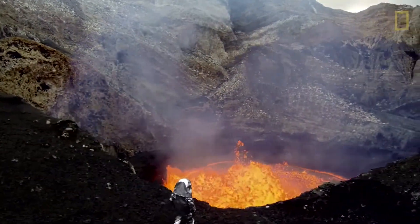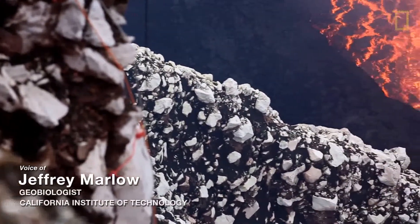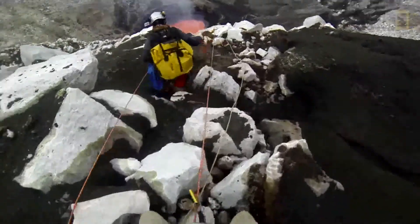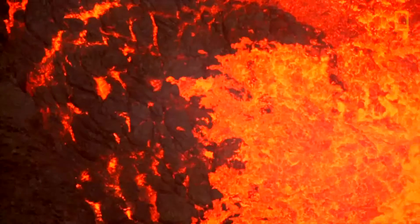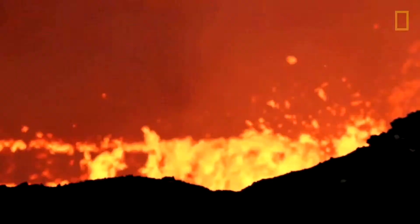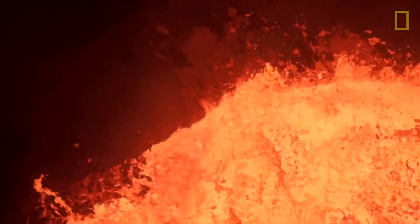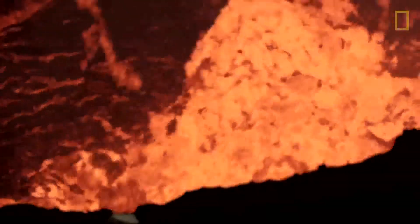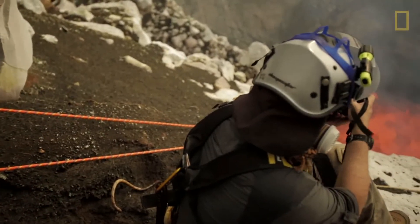If you're looking for extreme locations, it doesn't get much better than an erupting volcano in Vanuatu. We were there to investigate how quickly microbial colonization happens on rocks. We wouldn't expect life in the lava lake itself — it's just way too hot — but the instant rock cools to below about 120 degrees Celsius, it's considered a habitable environment. Getting a handle on how microbes colonize this substrate is a good example of what has happened across the planet throughout geologic time.